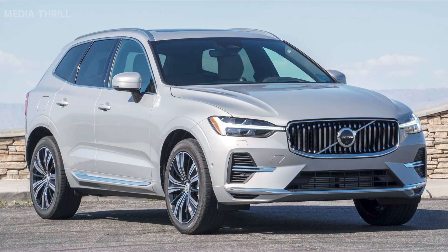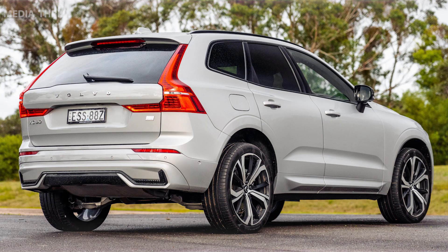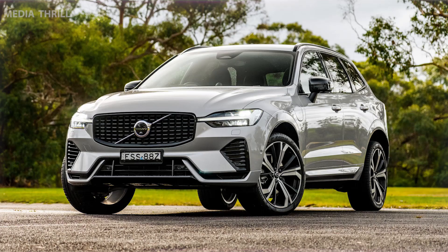Twin-engine powertrain: the XC60 Recharge features a hybrid powertrain combining a gasoline engine with an electric motor, offering both all-electric driving capability and hybrid functionality.